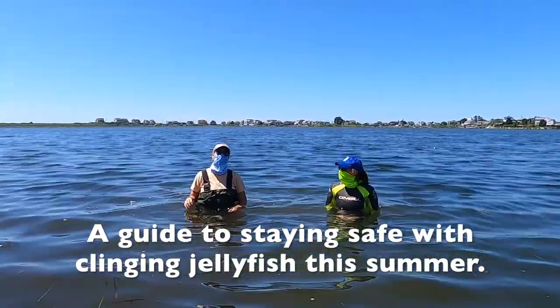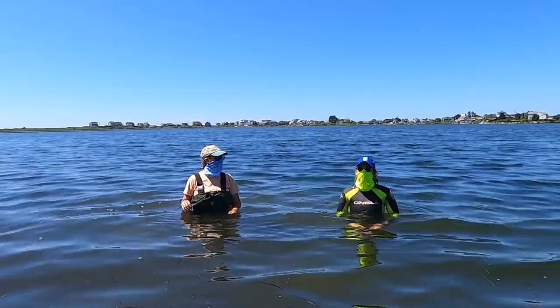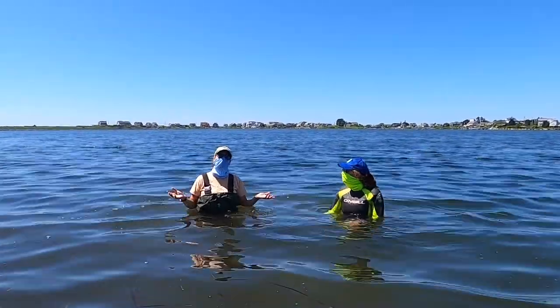Hi, I'm Alex Geiser and I'm Olivia Jatowski. We're student researchers with marine fisheries and we're out here today on Potter Pond talking about clinging jellyfish and how you can stay safe this summer.